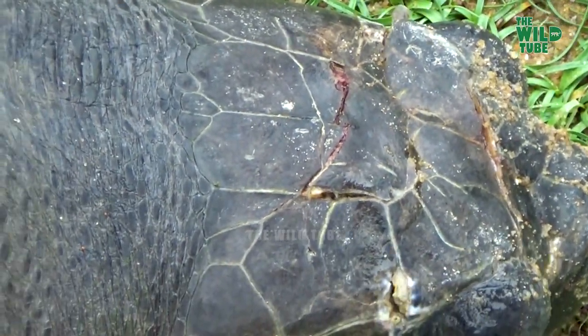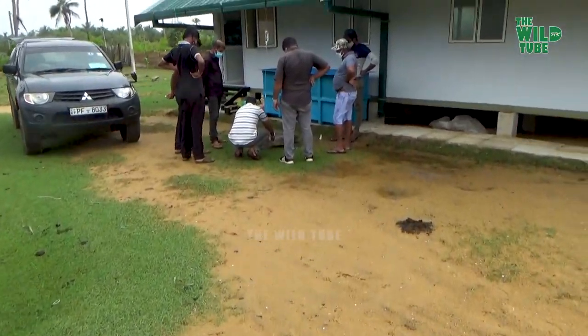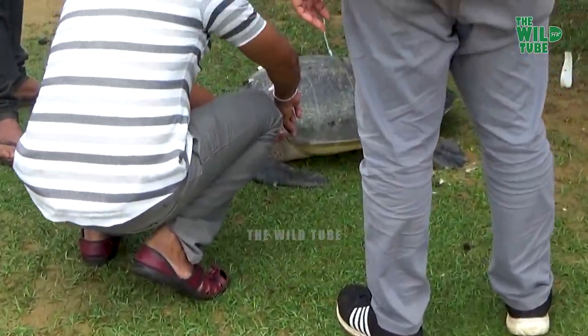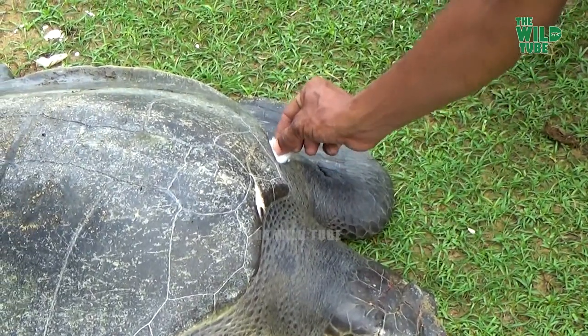Fortunately, this turtle had not suffered significant fractures on its shell nor deep cuts in its body. However, injuries to the head and cuts in its limbs were observed. The officers, including a veterinarian from the Department of Wildlife and Conservation, had attended to treat this sick turtle. One of the critical problems they were facing was getting this turtle to eat, as it was refusing any food.